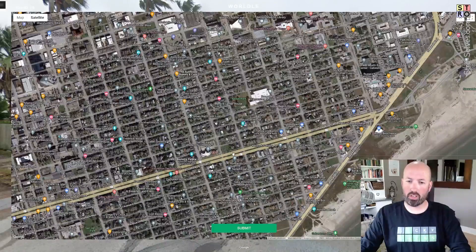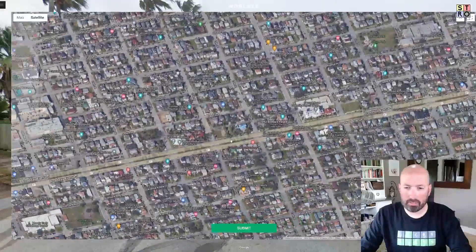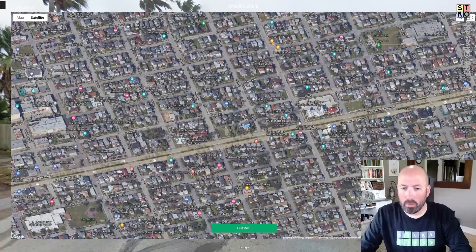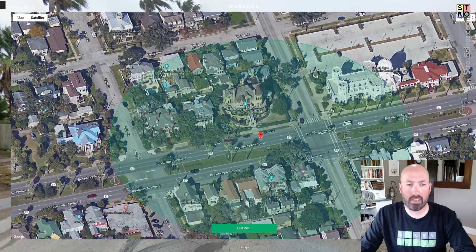Rosenberg Street. Kempner Street. Most of them are numbered. We're looking for Christopher Columbus. Some don't have labels. The Dimebag and Family CBD store. Here we go — the Bishop's Palace and the Catholic Church. This is where we are. We're right in front of this. Right there. That is the spot.